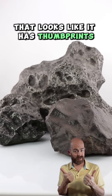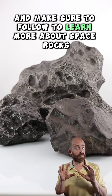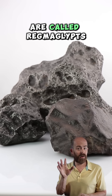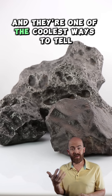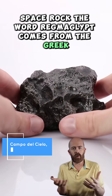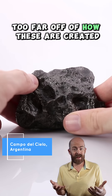Have you ever seen a rock that looks like it has thumbprints pressed into it? Let's talk Meteorite 101, and make sure to follow to learn more about space rocks. These little dimpled features that look like thumbprints are called regmaglyphs, and they're one of the coolest ways to tell you're actually holding a real space rock. The word regmaglyph comes from the Greek, basically meaning 'etched by fire,' and that's not really too far off from how these are created.